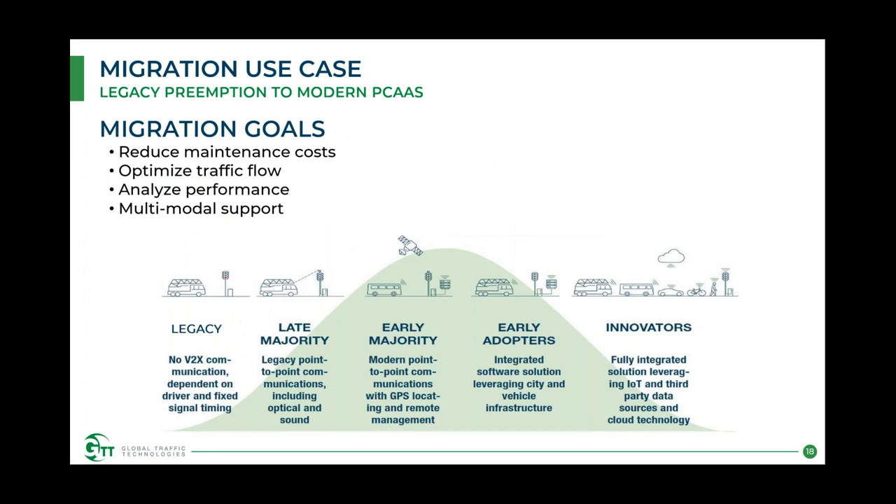Looking at migration from legacy to modern — specifically to our PCAST, or priority control as-a-service solution — the main goals are to reduce maintenance costs, optimize traffic flow through improved preemption, be able to analyze performance, and support a multimodal approach. That means keeping legacy vehicles and mutual aid in the mix while migrating existing and new vehicles to a newer centralized platform. This takes you from the late majority to the innovators side of the deployment spectrum.